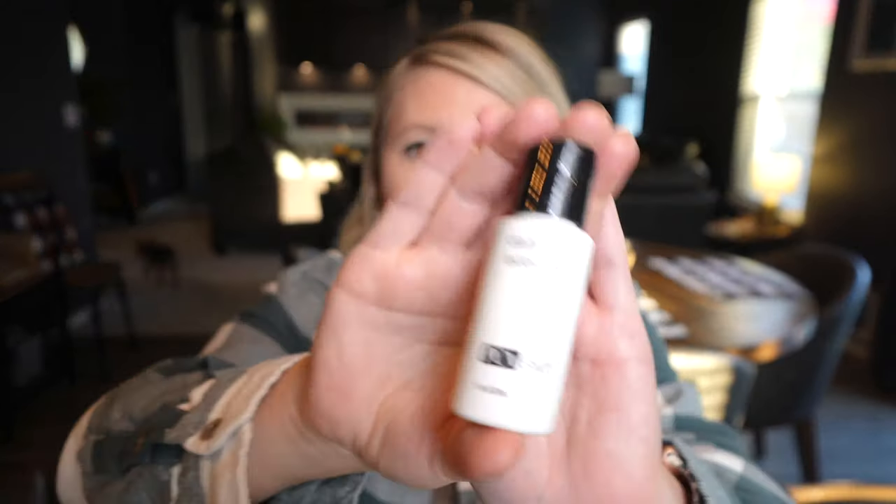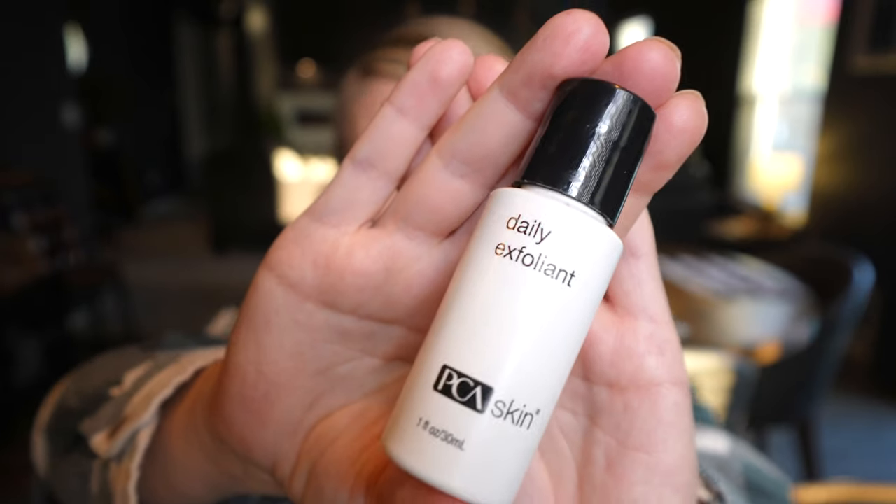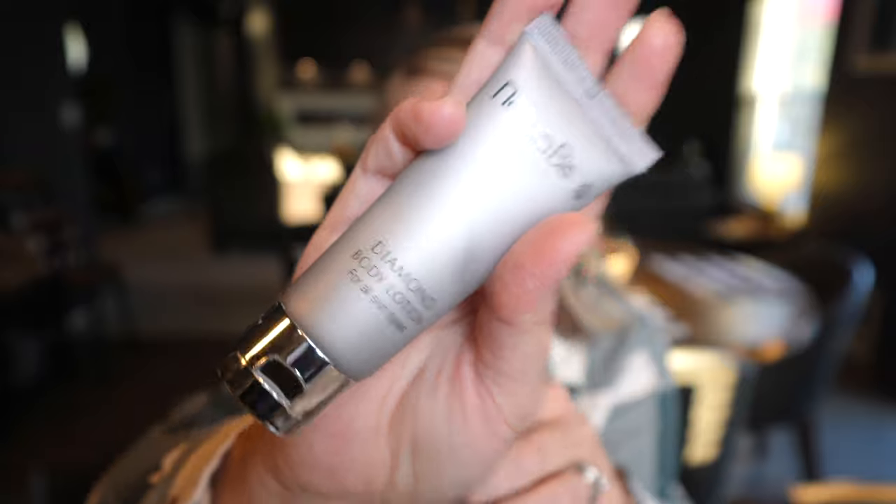I've got my cotton swabs in a little travel container, and a face wash — I've got this little daily exfoliant for my face. I also keep some body lotion — a little travel one; I think I got this one at a hotel somewhere, but it smells amazing.